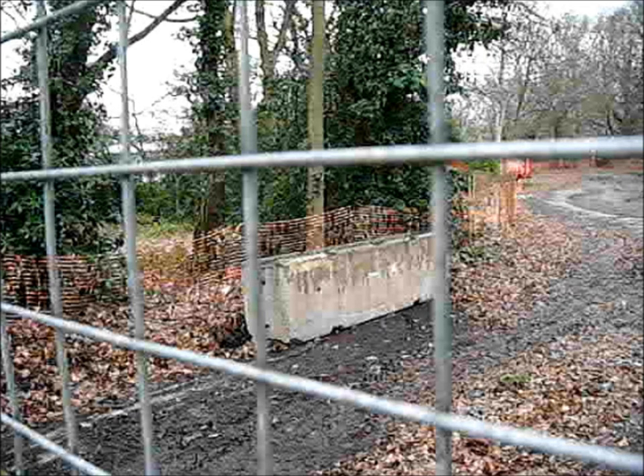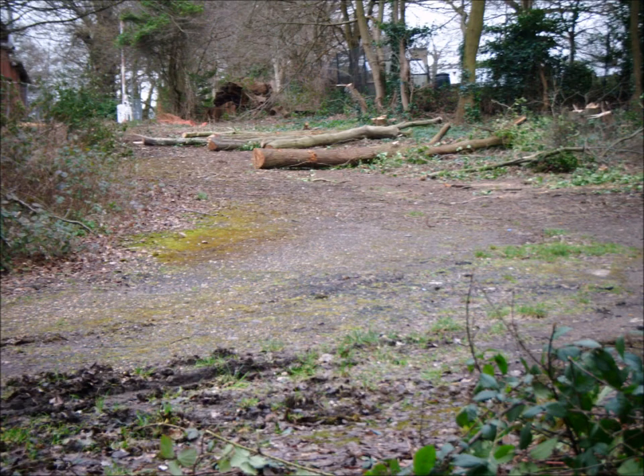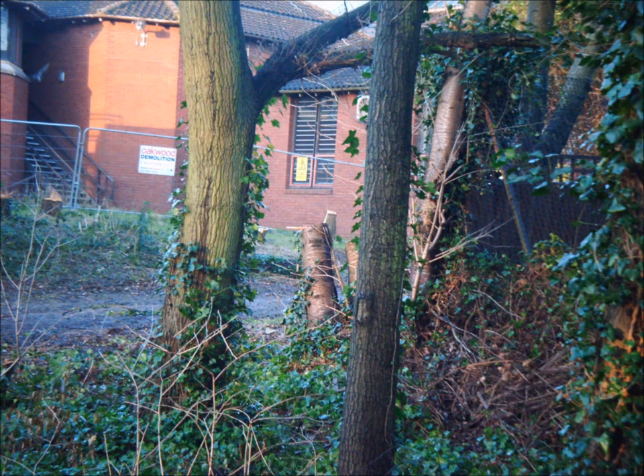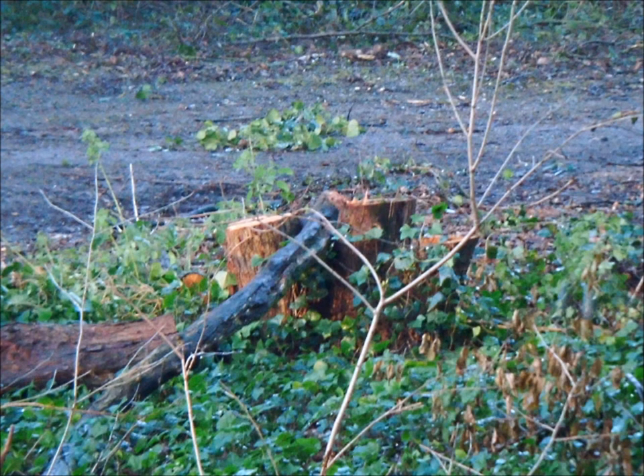And anyone who thinks this preparation work is not disturbing the habitats of the hibernating newts is either in denial, or needs to think again. Because as you can see here, clearly, the habitat is being destroyed. And any hibernating newts don't stand a chance.